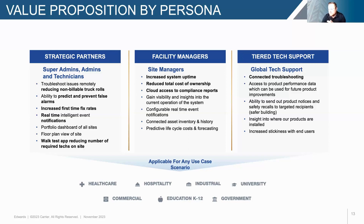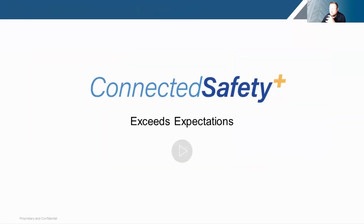We're currently seeing adoption across all our different verticals — healthcare, hospitality, industrial, education from higher ed to grade school, and government and commercial buildings. All of these are available and designed with these users in mind, and they've been pretty much exceeding expectations.